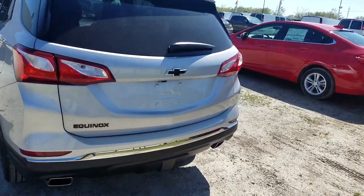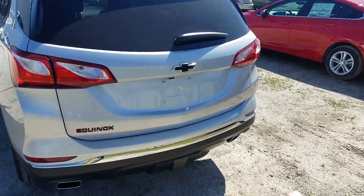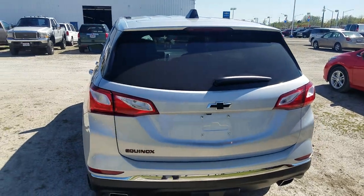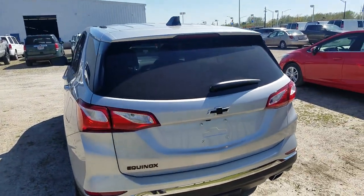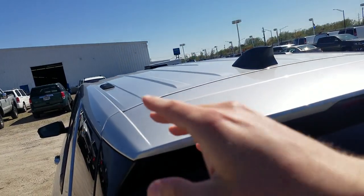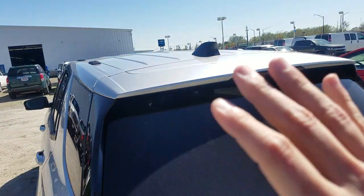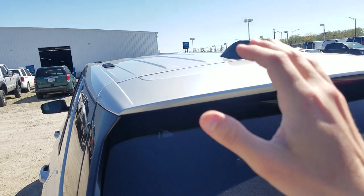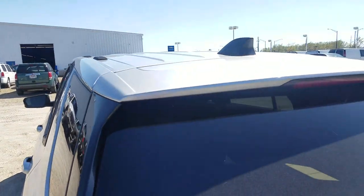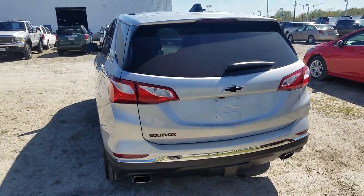Again, the Redline Edition means your Equinox name badge on the back is blacked out, and your bow ties front and back are blacked out. One thing different from previous years is there are no side rails. A lot of people ask about that — the LT does have provisions for cross rails, but the LS wouldn't. If you get the sun and sound package, that gives you a sunroof and automatically comes with the side rails. Side rails are standard on the Premier trim. That's just what Chevy decided.